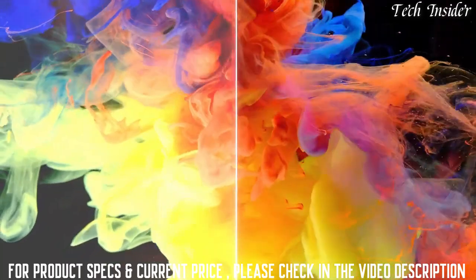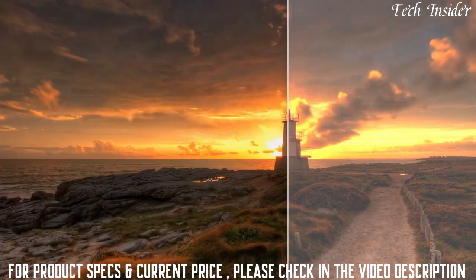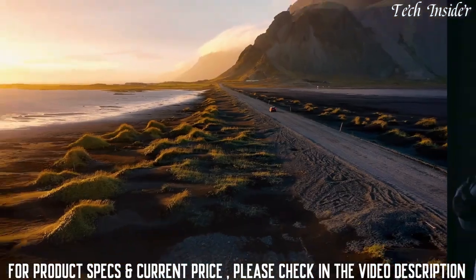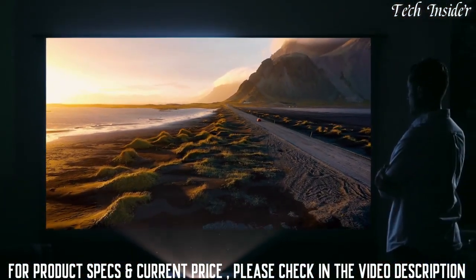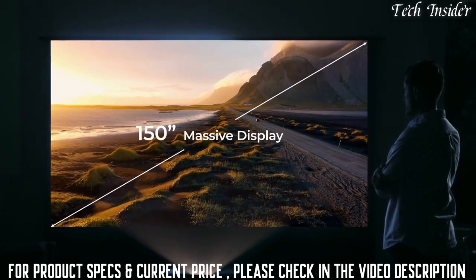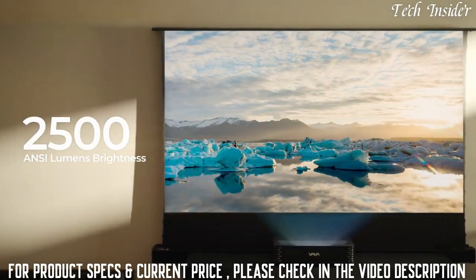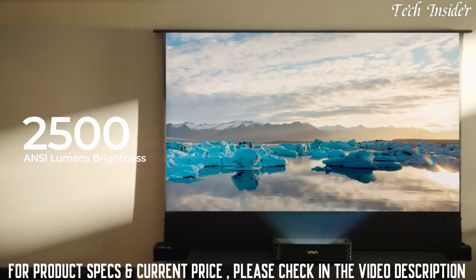Unlike conventional projectors, the VAVA Chroma supports HDR 10, allowing for deeper colors, higher contrast, and sharper imagery. Enjoy epic visuals in your living space on a dazzling display of up to 150 inches with 2500 ANSI lumens brightness — witnessing impeccable detail even in well-lit rooms.